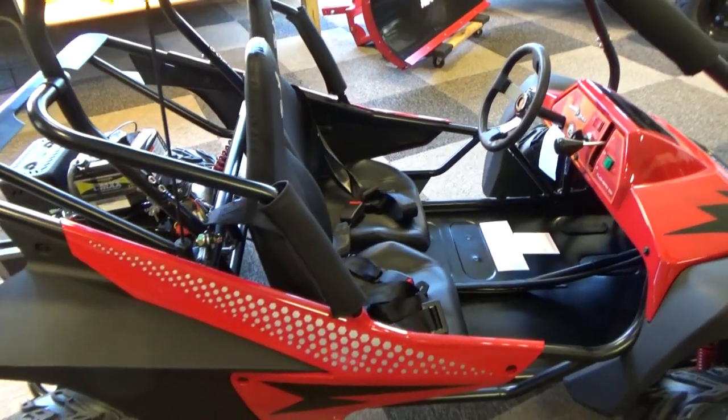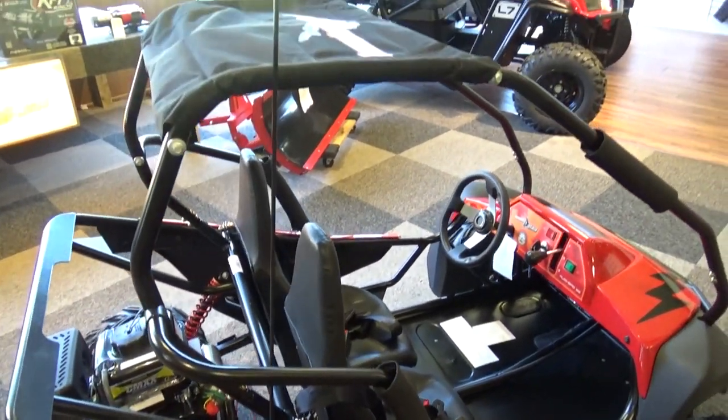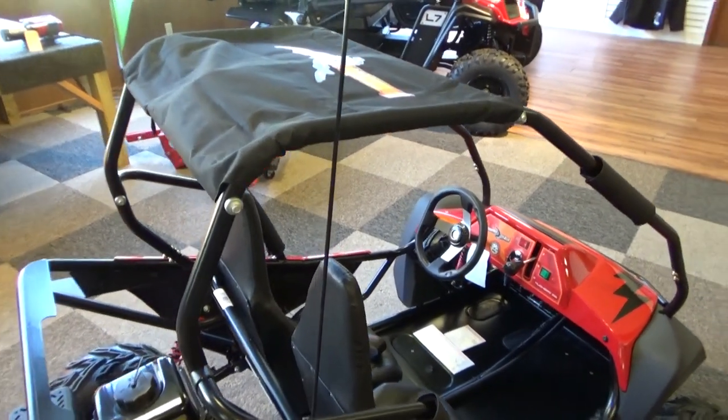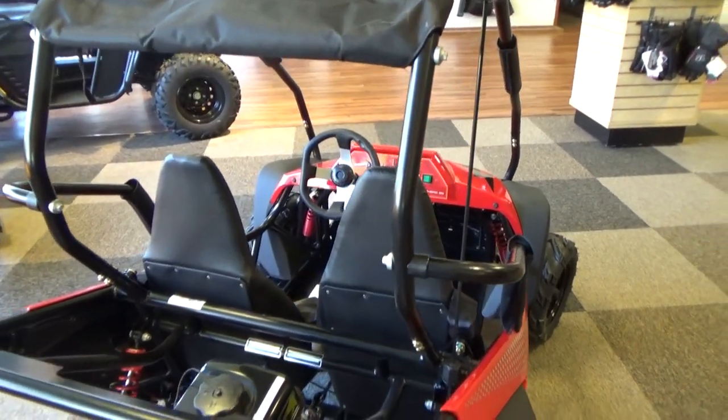Go karts offer some safety features that you really don't find on a youth ATV. There's a roll cage, shoulder and lap safety belts, and really a much lower center of gravity.